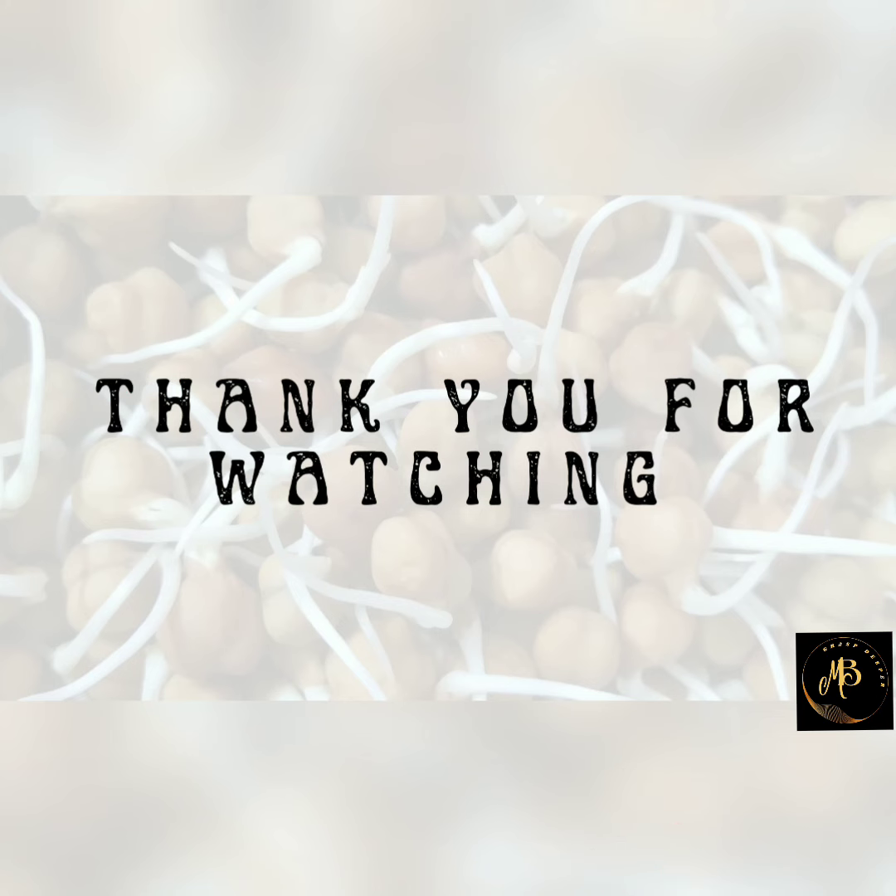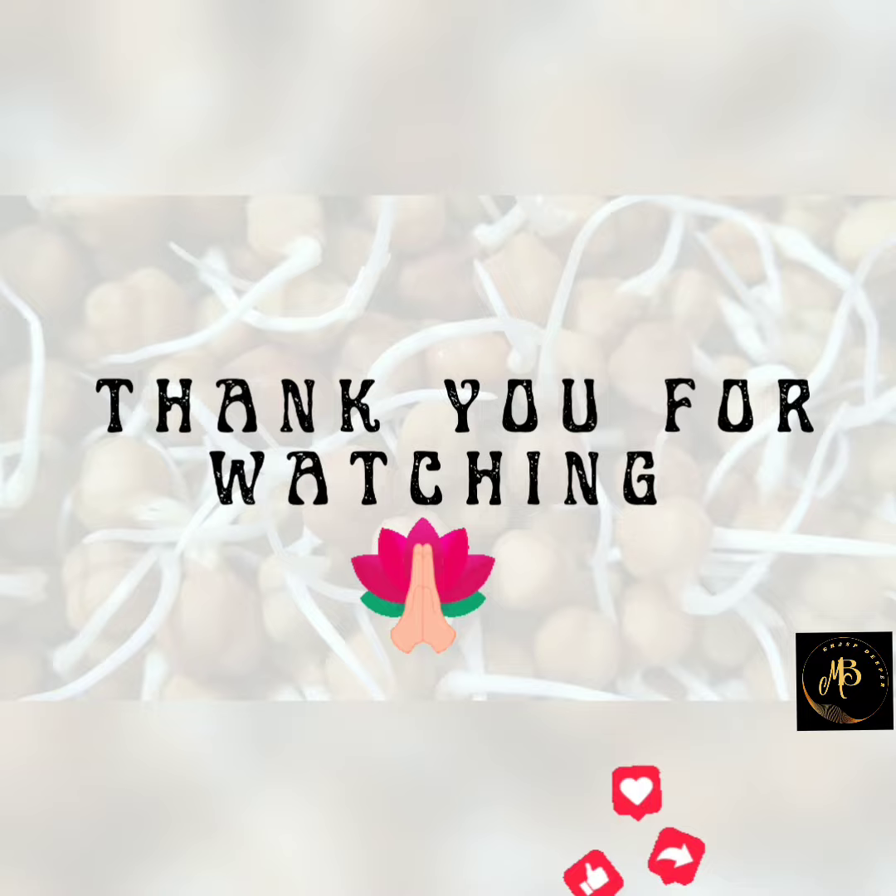Bye my dear friends. Thank you for watching this video. Like, share and subscribe this video. Bye-bye.